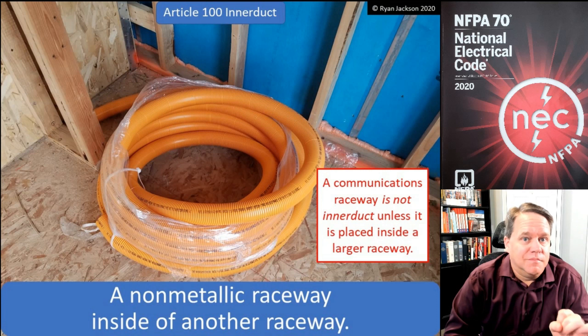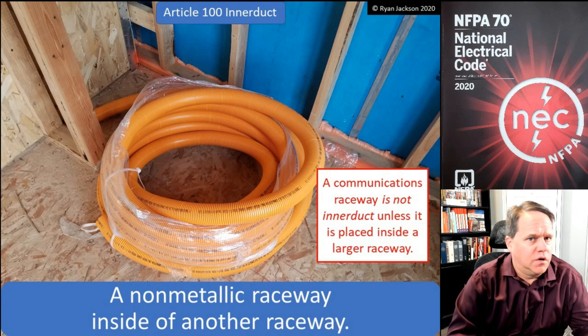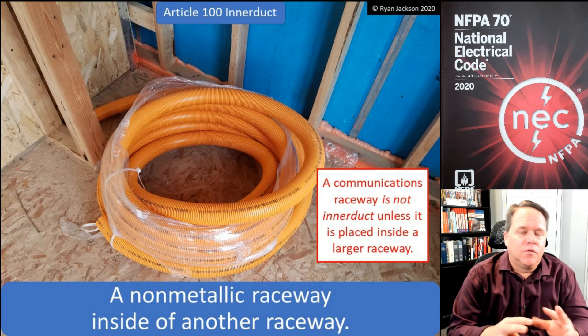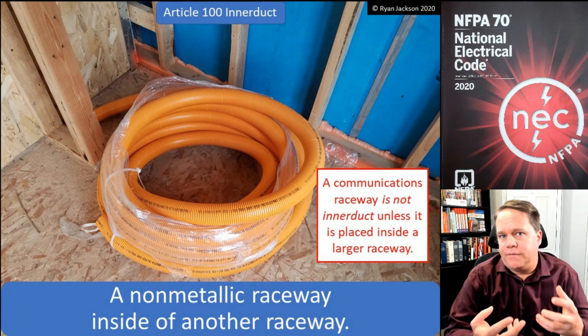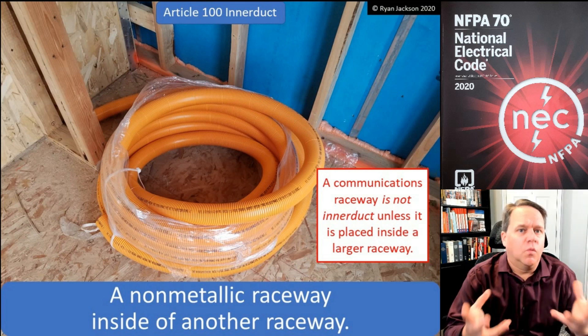The term interduct is misused a lot by people in our profession because they think that it's something you just go and buy at the store — 'give me a roll of interduct.' But interduct really isn't a product by itself. Interduct is a technique, it's a system, it's a way to do things.